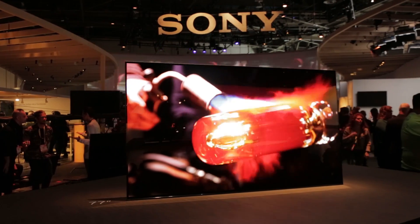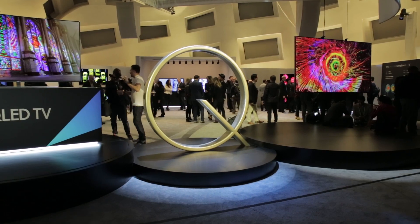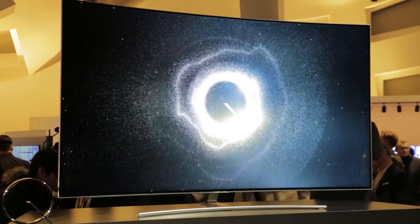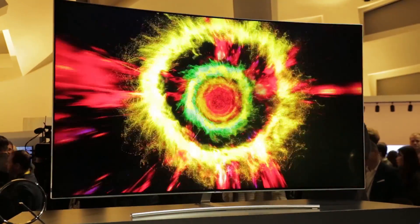While Sony and Panasonic are jumping on the OLED bandwagon, along with LG at CES 2017, Samsung have resolutely stuck with its Quantum Dot technology, now under the new moniker QLED. Here we take a closer look at these two duelling screen technologies and see how Samsung's QLED compares to OLED.